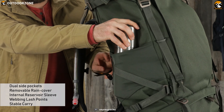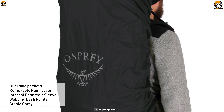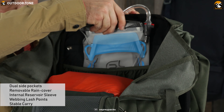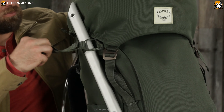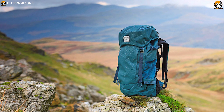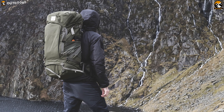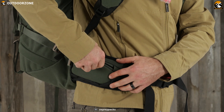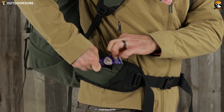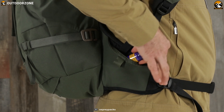Dual side pockets, a removable rain cover, internal reservoir sleeve, lashing points, and stable carry make it easy to go anywhere and do anything. The Archeon 70M has clean lines and beautiful fabrics and hardware combined with useful function and durability to create timeless packs. Osprey has constructed this pack with recycled materials without compromising its commitment to quality construction, design, and durability.